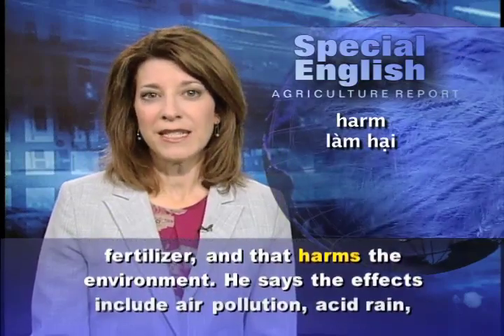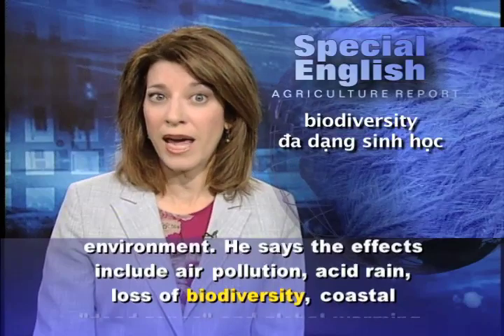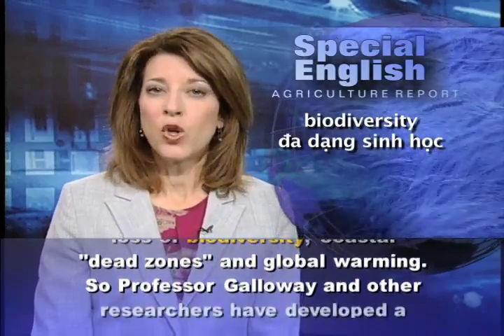He says the effects include air pollution, acid rain, loss of biodiversity, coastal dead zones, and global warming.